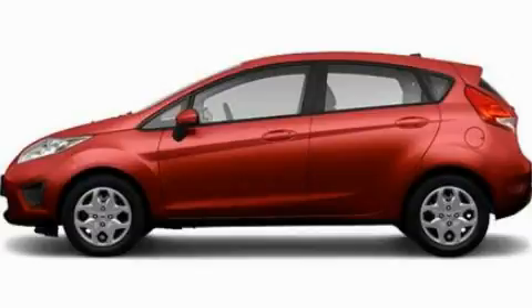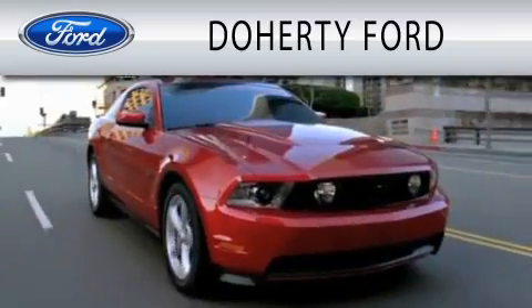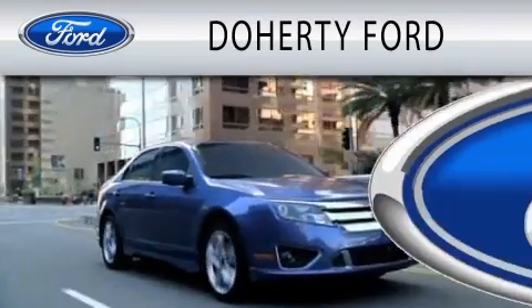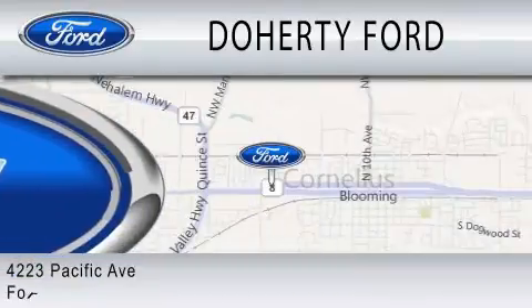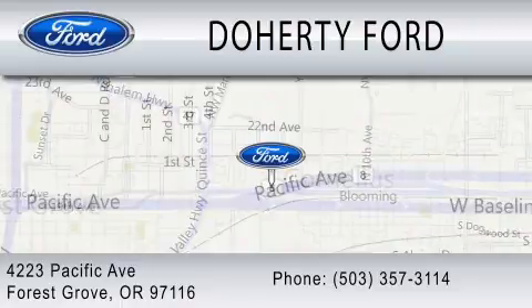This vehicle won't last long at this price — call and arrange a test drive now. Doherty Ford is dedicated to doing everything possible to ensure that the experience you have selecting your next vehicle is as pleasant as possible. We're located at 4223 Pacific Avenue in Forest Grove.